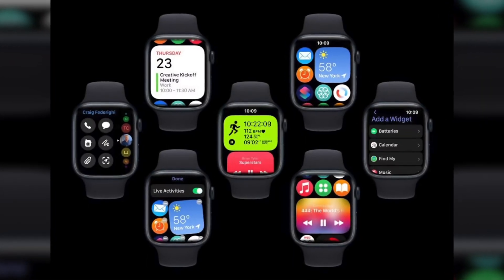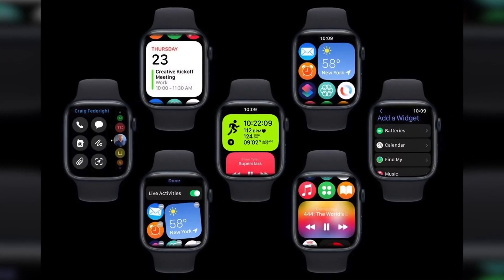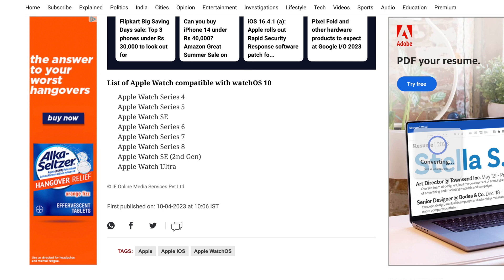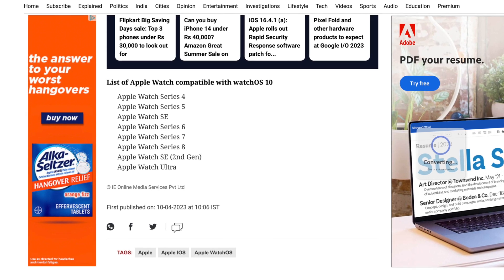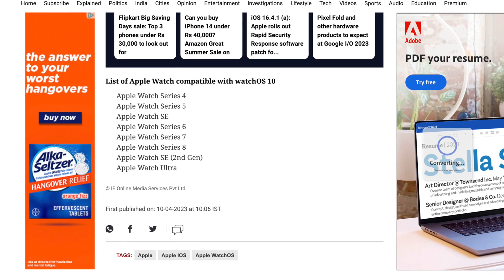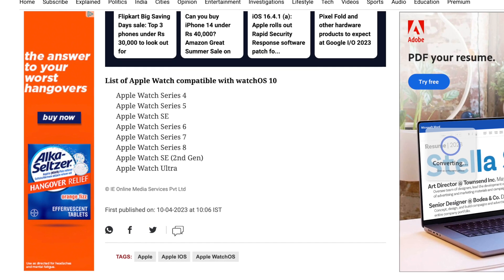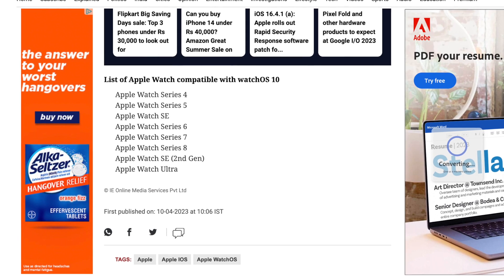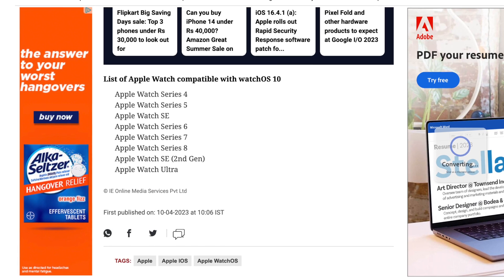Multiple insiders and inside sources have been reporting that WatchOS 10 will be compatible on every Apple Watch all the way back to the Series 4. So if you have a Series 4 or newer Apple Watch, you're good. If you have an older device, it's probably time to upgrade.